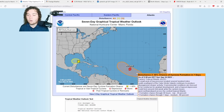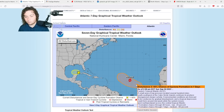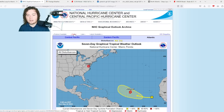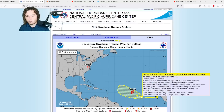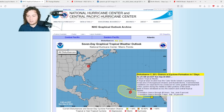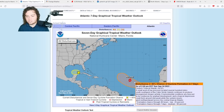We also have Invest 91L — a small area of low pressure located several hundred miles south-southwest of the Cabo Verde Islands, continuing to produce disorganized shower activity. Environmental conditions are forecast to be conducive for gradual development, and a tropical depression could form around midweek as it moves west-northwestward across the central tropical Atlantic. Formation chance in 48 hours: 20%. Seven-day chance: 60% — up from 40% earlier this morning. Just 24 hours ago we were at 20%, so this is organizing and developing at a much faster pace than anticipated.